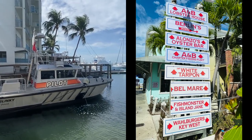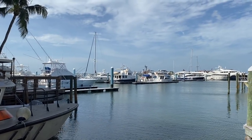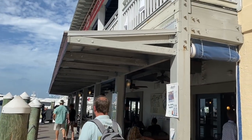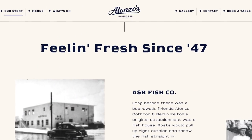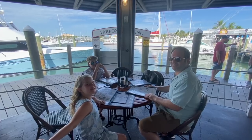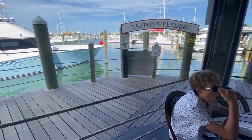We're here at Alonzo's Oyster Bar, and they're supposed to have the best oysters in Key West, so we're gonna try those out. Alonzo's is located right at the A&B Marina in downtown Key West. This is a really historic restaurant — it's the oldest restaurant in Key West. They've been serving up seafood and sea views since 1947. It's known for the best oysters in Key West and the best happy hour too.